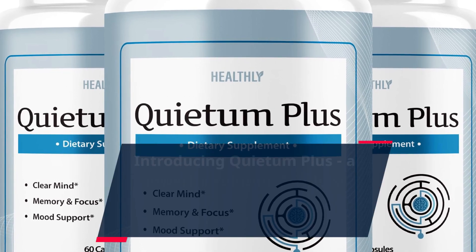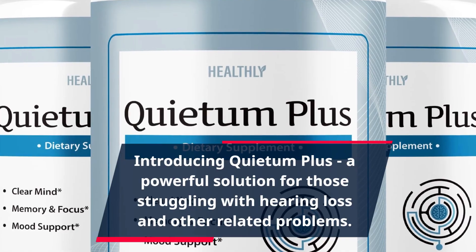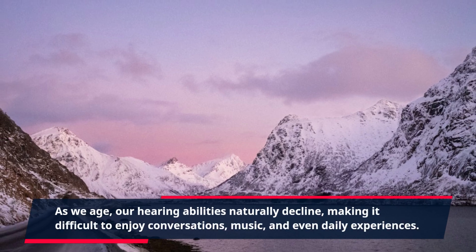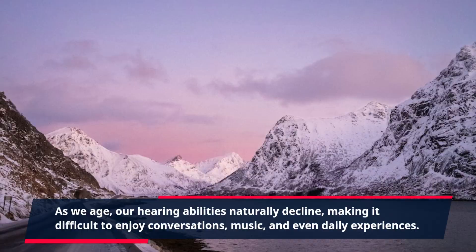Introducing Quietum Plus, a powerful solution for those struggling with hearing loss and other related problems. As we age, our hearing abilities naturally decline, making it difficult to enjoy conversations, music, and even daily experiences.